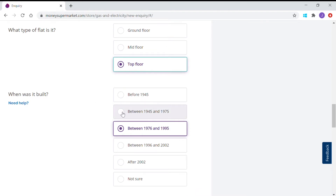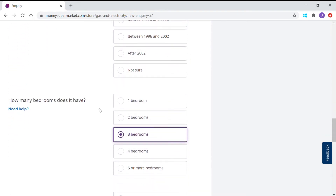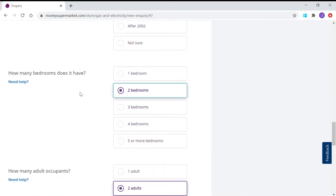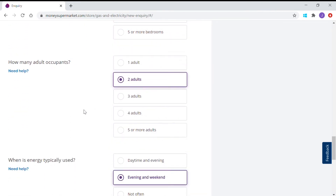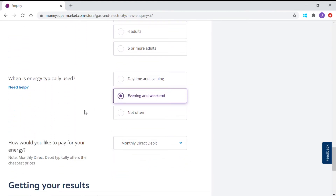Let's say the property was built between 1945 and 1975, it's got two bedrooms, and there are two adults living in it. When is energy typically used — daytime and evening, or evening and weekend? It'll depend on whether you're working or at home most of the time. Let's say daytime and evening.